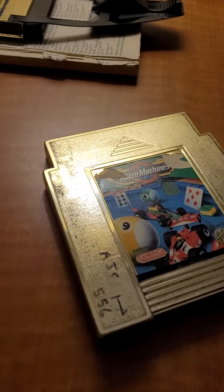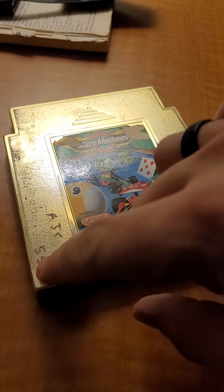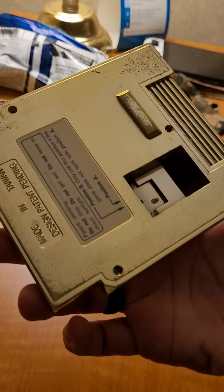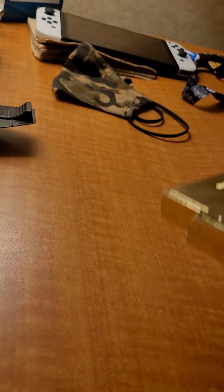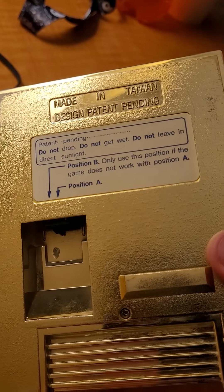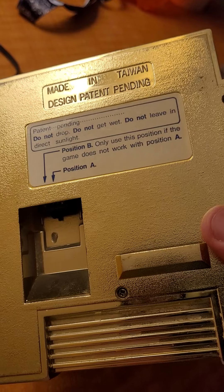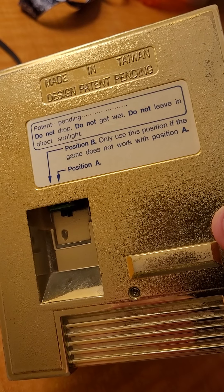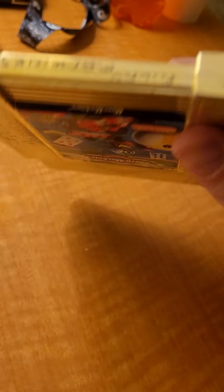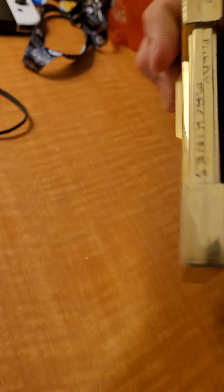We have the gold Micro Machines. This one is in top shape — it was apparently AJ's. It also had these cool little dip switches. Micro Machines — handwritten on the label.